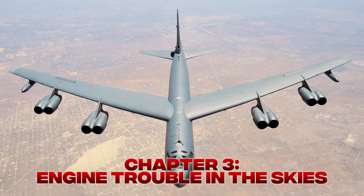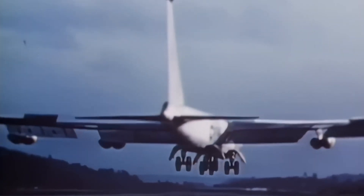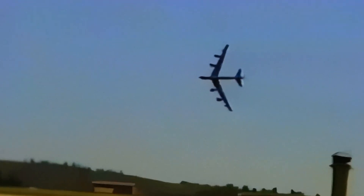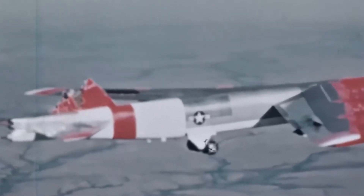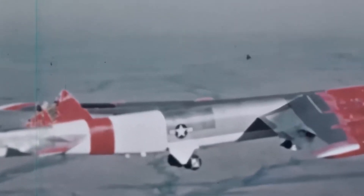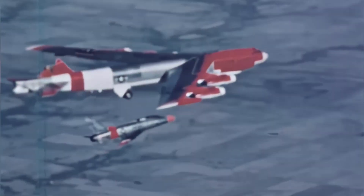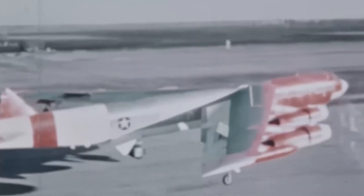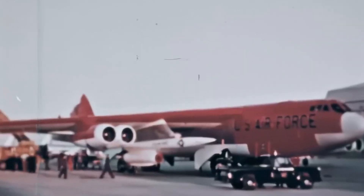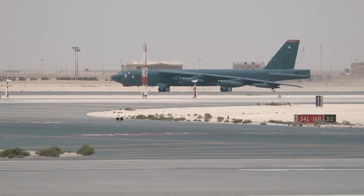Chapter 3: Engine Trouble in the Skies. Flying a B-52 was never a smooth ride. Pilots called it the BUFF — Big Ugly Fat Fella. It rumbled, it shook, and the cockpit looked like something out of a Cold War museum. But what really kept pilots sweating were the engines. There were eight of them — that's eight chances for something to go wrong. And it did, a lot more than most people realize.